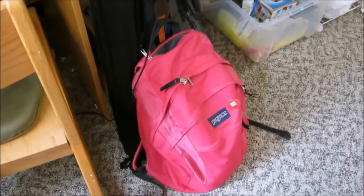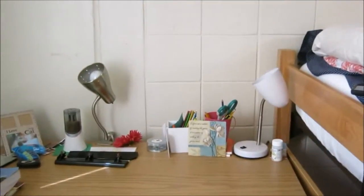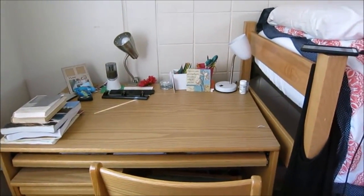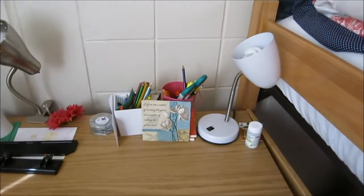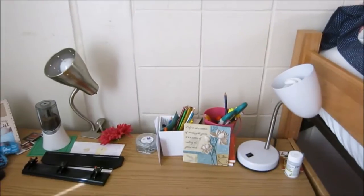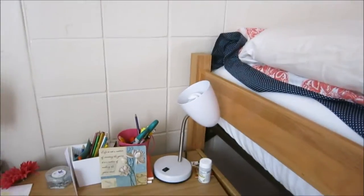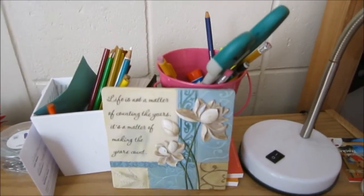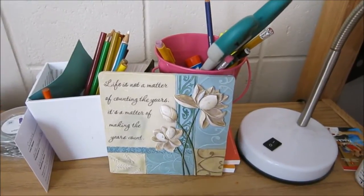On the other side of my bed we have my backpack, which there is actually really no set spot for it — I kind of just throw it wherever, but it usually winds up there because it's next to the desk. I like to keep my desk pretty neat simply because I do use it sometimes for studying, so as you can see it's pretty organized. I have two lamps: this white lamp off to your right and a grey lamp off to your left. I typically use the white one more simply because it's closer to my bed and I can switch it on and off when I'm asleep. Next to it I have this little plaque that I actually just recently got that says, 'Life is not a matter of counting the years, it's a matter of making the years count.' Which I really like.